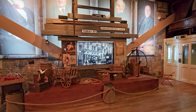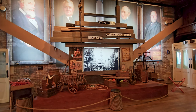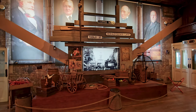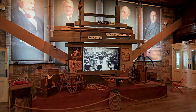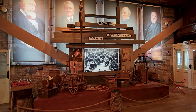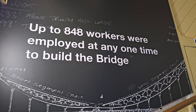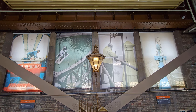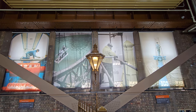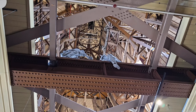Tower Bridge was conceived as a solution to address increasing commercial traffic on the Thames, while allowing access to the pool of London's port facilities. Its construction began in 1886 and took eight years to complete, involving the work of over 400 skilled workers.